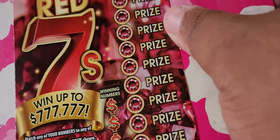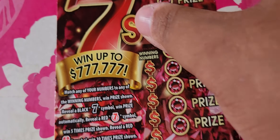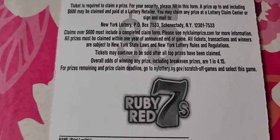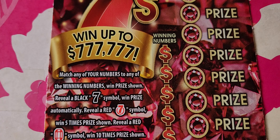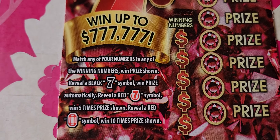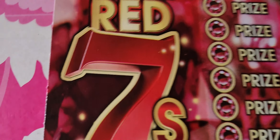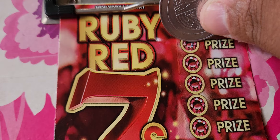Next up we have the Ruby Red Sevens, which I haven't played in a long, long time. The top prize is $777,777 — that's a lot of sevens! Ticket number 25, should be a good number. The odds are one in 4.15. Rules: match any win number to win the prize shown. Get a black seven, win the prize automatically. Get a red seven symbol, win five times the prize. Get the ruby red symbol, win ten times the prize. Let's see if we get that right off the bat.